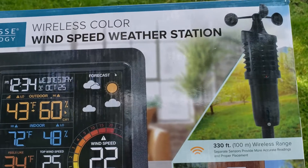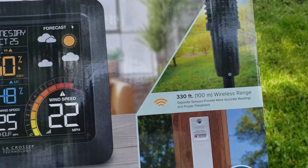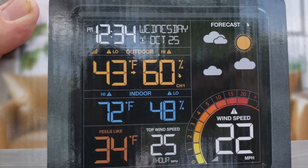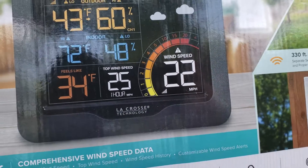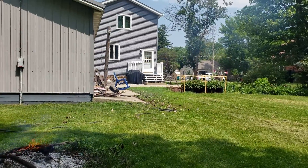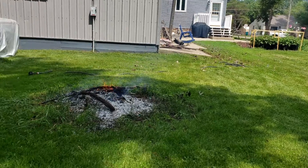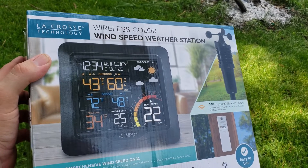It looks pretty cool on the box. It's got a 330-foot wireless range. It has separate sensors to provide more accurate readings and proper placement. Looks like it reads date and time, outdoor temp, indoor temp, what it feels like, and a top wind speed in the last hour, which I think would be pretty cool. Because here in Minnesota, even though you would think it'd be relatively not super windy, it is fairly windy in southern Minnesota. A lot of it is so many trees are knocked down for farms, and especially when the farmland's not fully grown up, it's pretty windy.